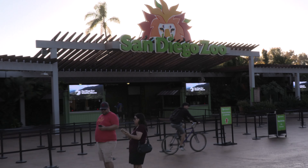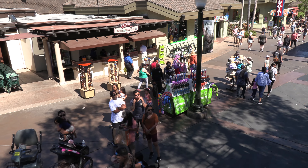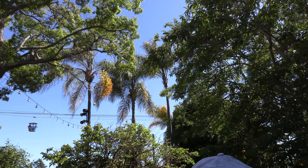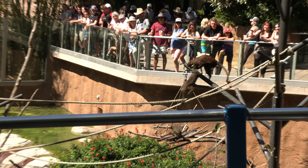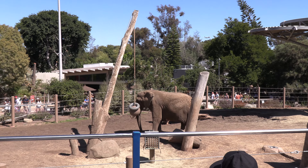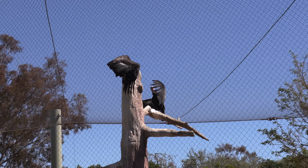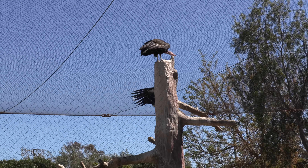The San Diego Zoo was founded by Harry M. Witchforth on January 1st, 1916. The zoo is 100 acres large and the whole area is full of lush vegetation and beautiful valleys. There are 4,000 animals representing 800 different species, and 3,700 of these animals are endangered or critically endangered species.